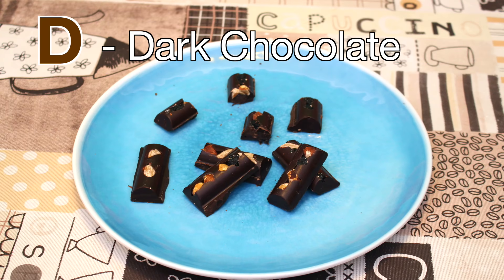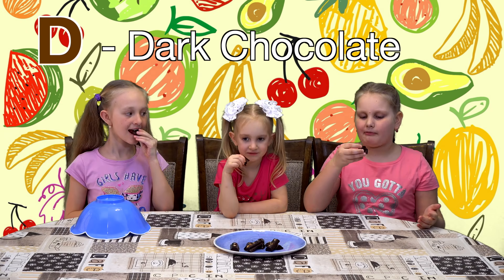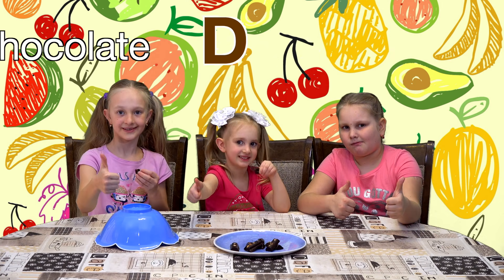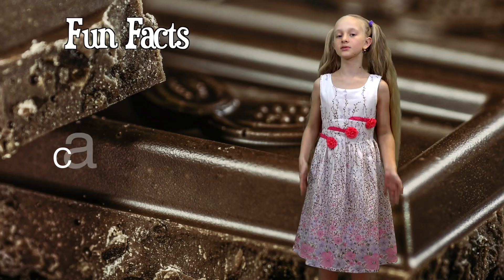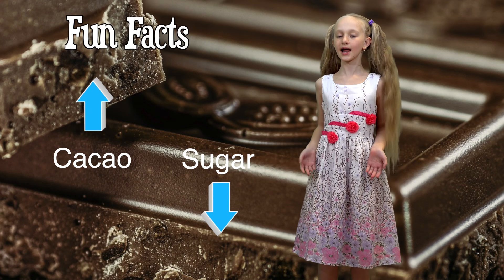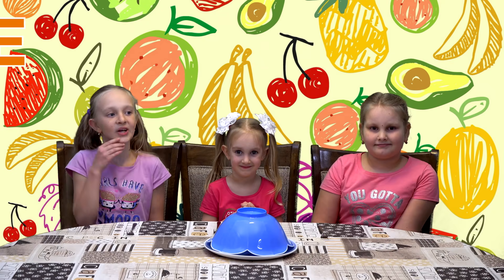Dark chocolate! Yum! Mmm. Delicious! Dark chocolate has more cacao and less sugar than other chocolates, so it is healthier than milk chocolate and white chocolate. Hmm, what could E be?